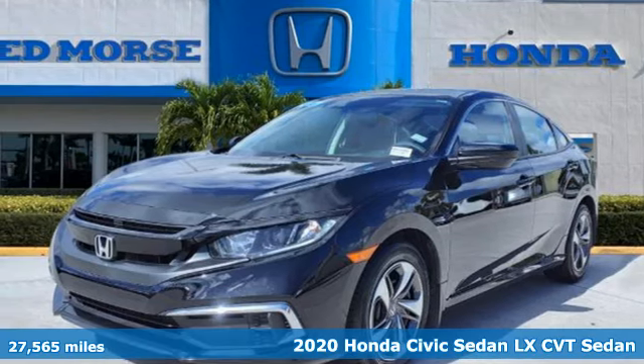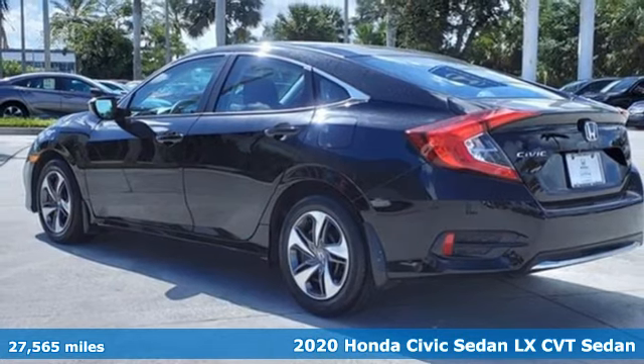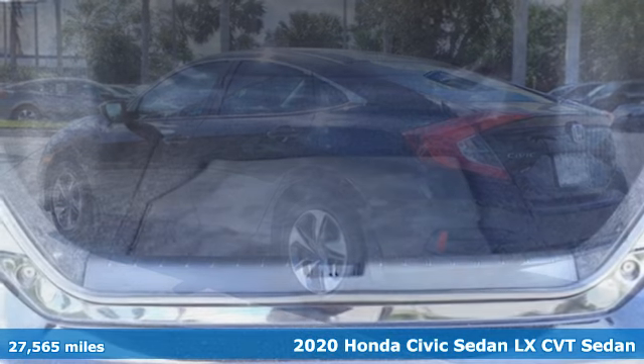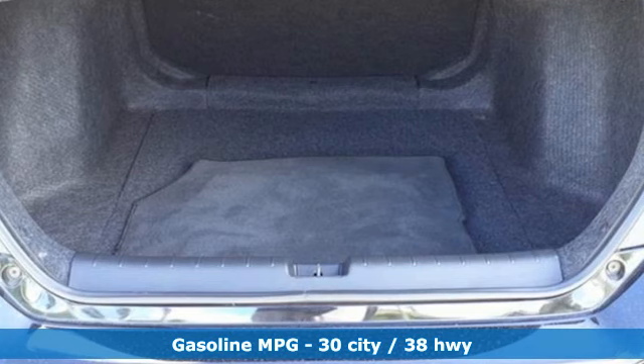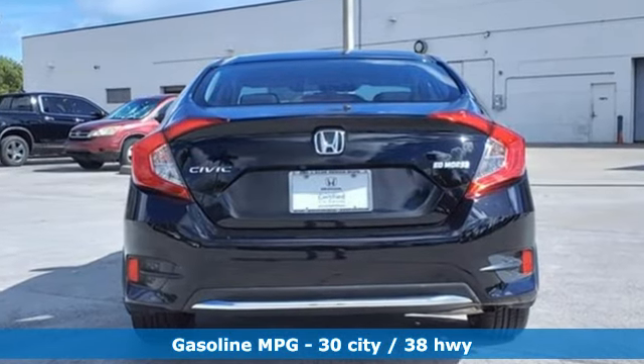Here's a certified 2020 Honda Civic Sedan. Get more mileage out of every drive with this Civic. It comes with great features you'll love. Streaming audio, wireless phone connectivity, manual tilting steering column,